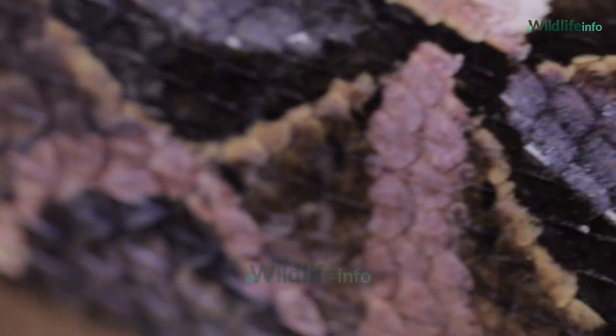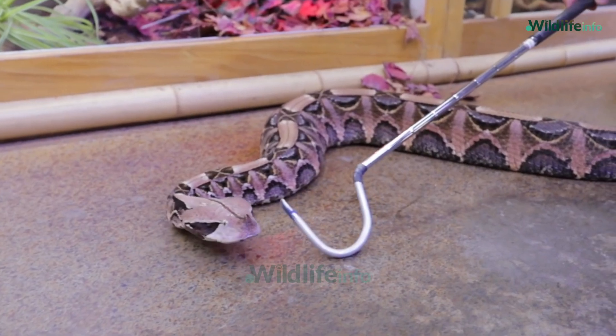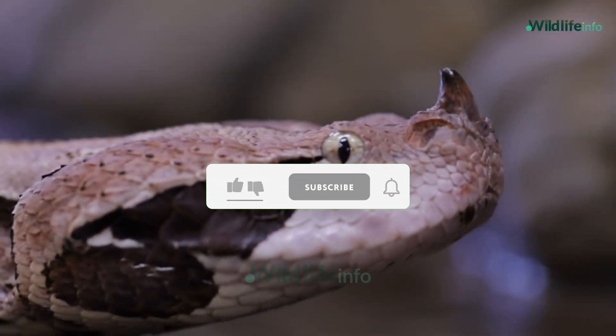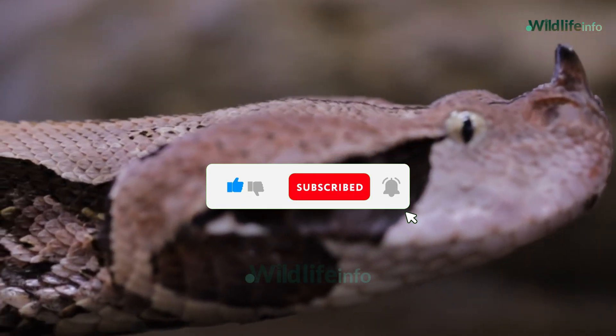And its beauty? That's just a bonus. Would you ever dare to see a Gaboon Viper in the wild? Let us know in the comments. And if you love uncovering nature's most fascinating predators, be sure to subscribe to Wildlife Info and hit the bell for more jaw-dropping wildlife facts.